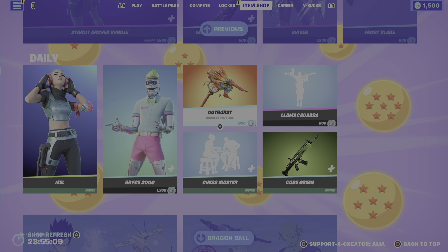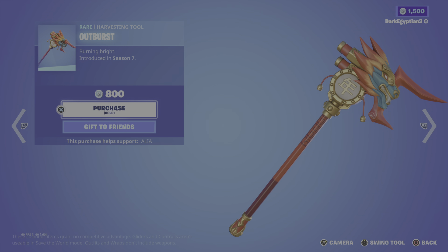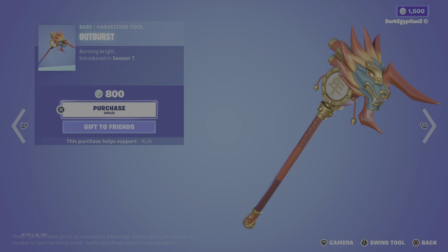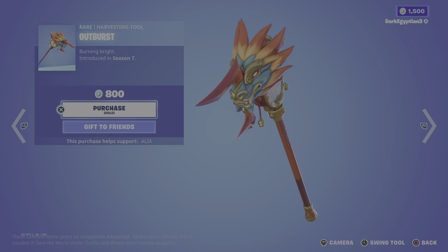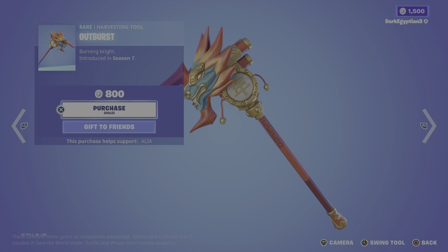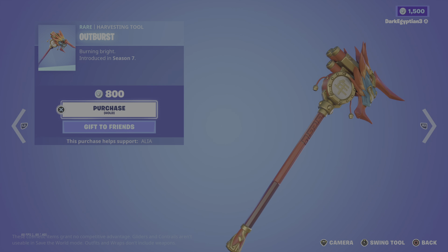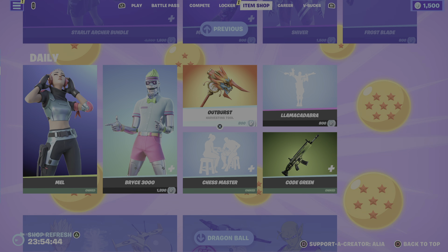Moving on to the daily store, we have the return of the Outburst harvesting tool — Burn Bright. I can't remember if this was in the Chinese New Year bundle or item shop, but if it wasn't, you can grab the Outburst harvesting tool for one of the skins. First introduced in the OG Season 7.